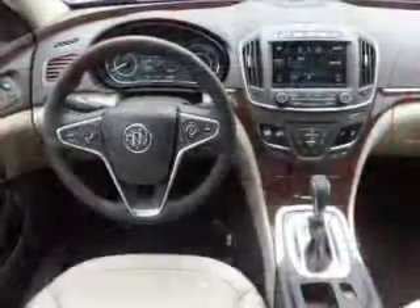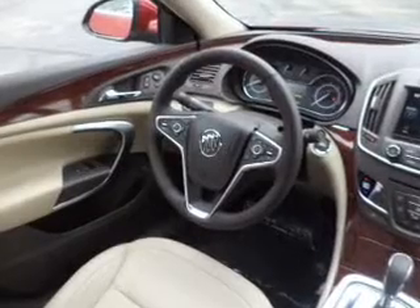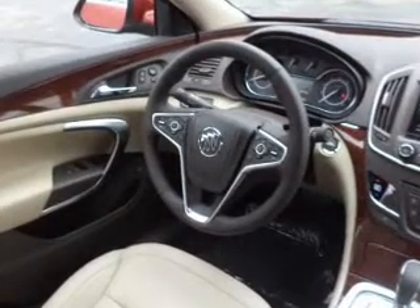Premium wheels lend a distinctive appearance. Treat yourself to the splendor of a premium sound system. Anti-lock brakes help to bring your vehicle to a safe stop. Heated seats comfort you on cold winter days.